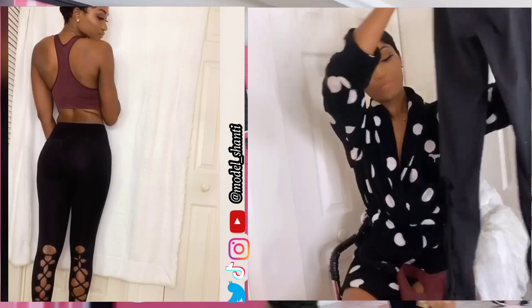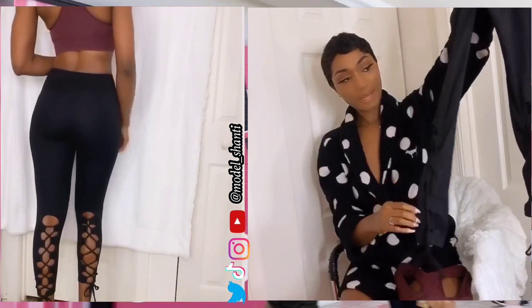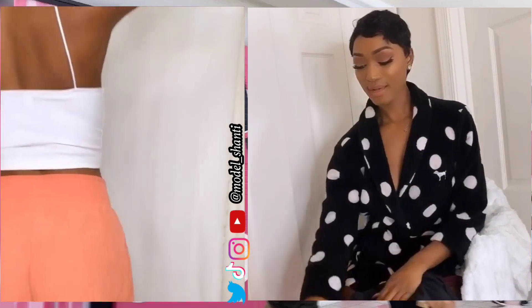I also have this amazing luggage — this was from Victoria's Secret. It has a cool design on the back, very cool, very cozy, very comfortable.